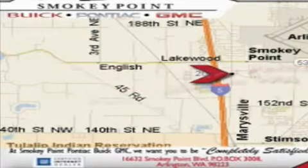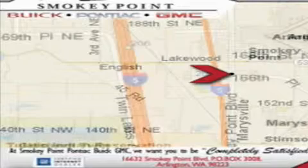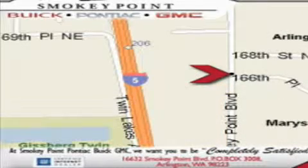Smoky Point provides excellence in sales and service of new Buick, Pontiacs and GMC products, along with a huge selection of pre-owned vehicles. Come visit us today or call 1-800-869-7119 to schedule an appointment.